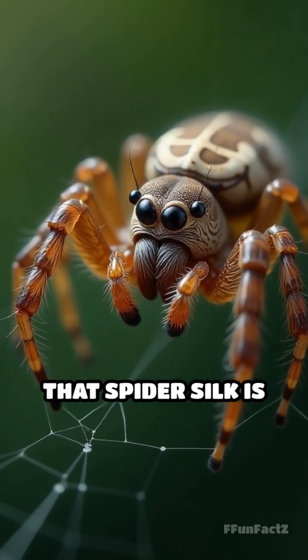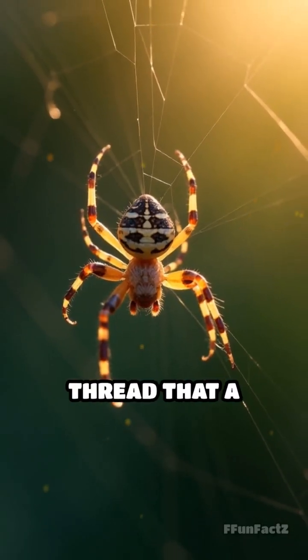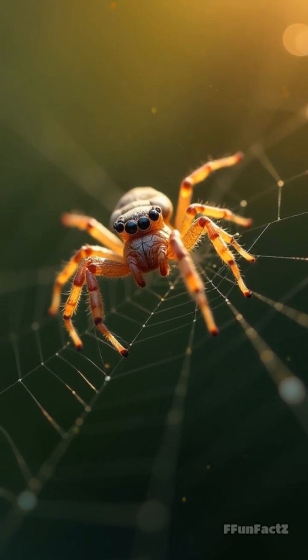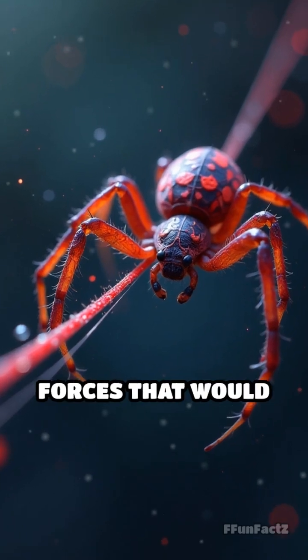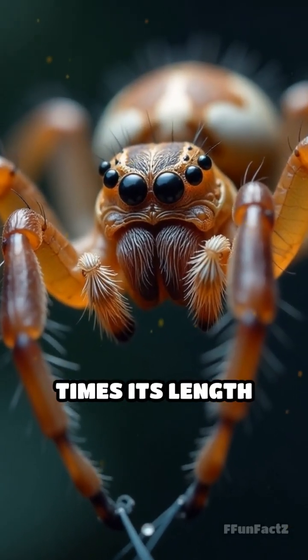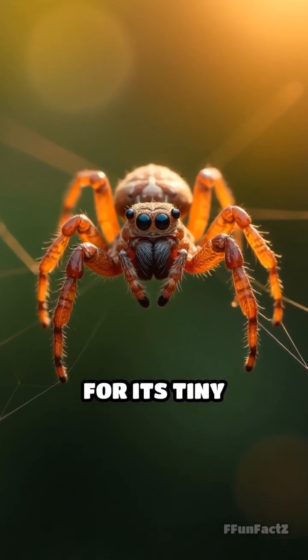What if I told you that spider silk is stronger than steel? That's right — the delicate thread that a spider spins could outdo the metal giants of our world. Imagine a material that can stretch like a rubber band, yet withstand forces that would snap steel. Spider silk can stretch up to five times its length without breaking. It's like a superhero cape for its tiny creators.